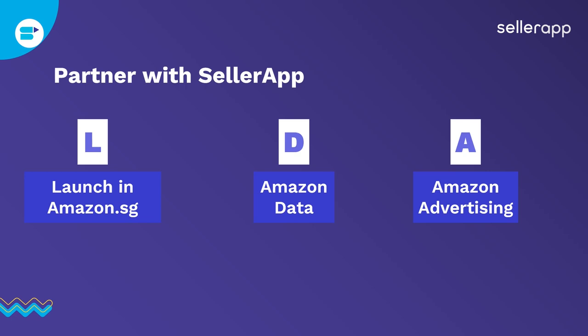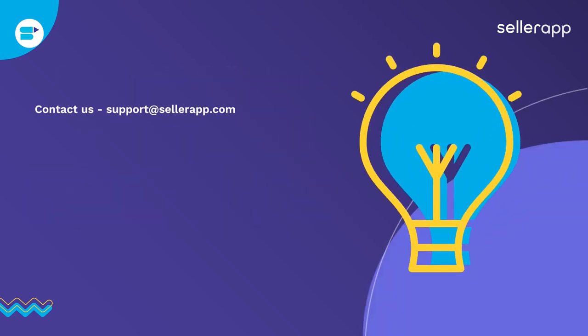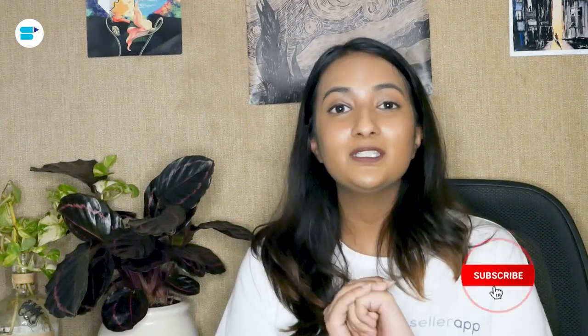Amazon advertising is really important for your business — it provides your product with visibility and conversions and also improves your BSR rank. Make sure Amazon advertising is one of the crucial aspects of your selling strategy, and that applies to Singapore as well. If you have any questions, you can contact us at support at SellerApp.com. We also did an event called Go Global where we covered many different marketplaces, so if Singapore doesn't look like the right fit, Go Global will help you find a marketplace that is. That's all you need to know about Amazon Singapore — leave questions in the comments, like this video, and happy selling!